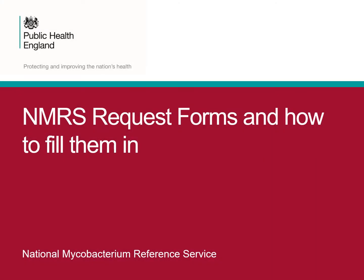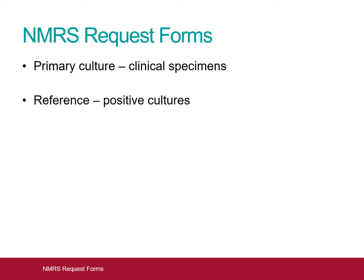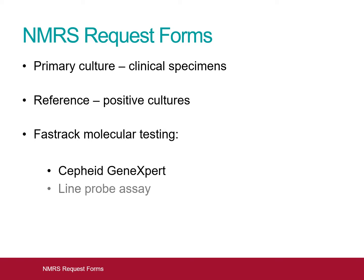The NMRS processes samples for several different tests. In this video we will go through the request forms for the two NMRS laboratories and how to fill them in. The NMRS provides the following services: primary culture of clinical specimens such as sputum, BAL fluid or biopsy material; a reference service performing identification and drug susceptibility testing for positive mycobacterial cultures; and fast-track molecular testing, using both the GeneXpert platform and an in-house line-probe assay.